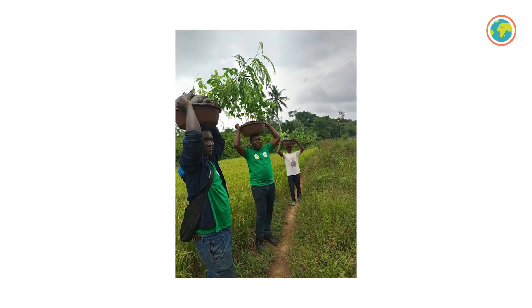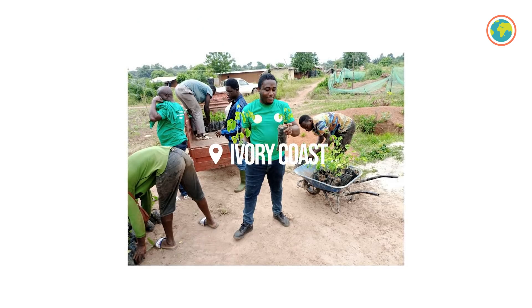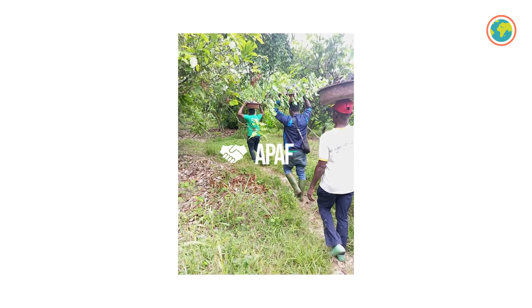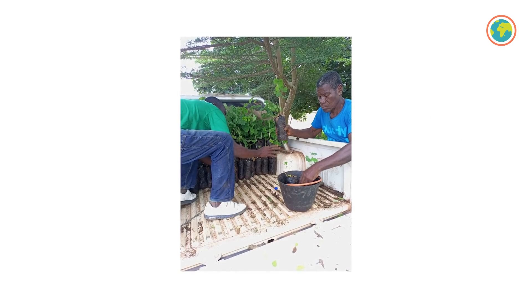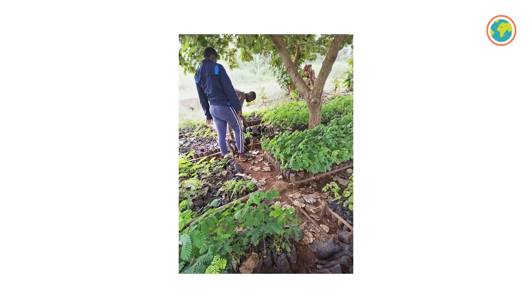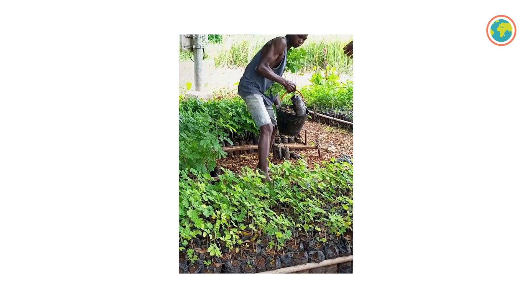The planting season is also about to start in Ivory Coast, where our partner Apaf is currently in the process of distributing about 900,000 seedlings to the farmers they work with. The trees will be planted next month, so until the end of September, if the climate allows.